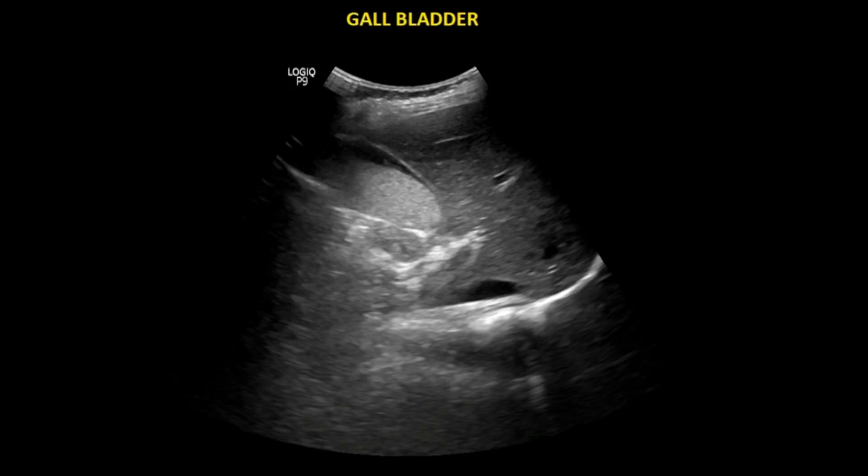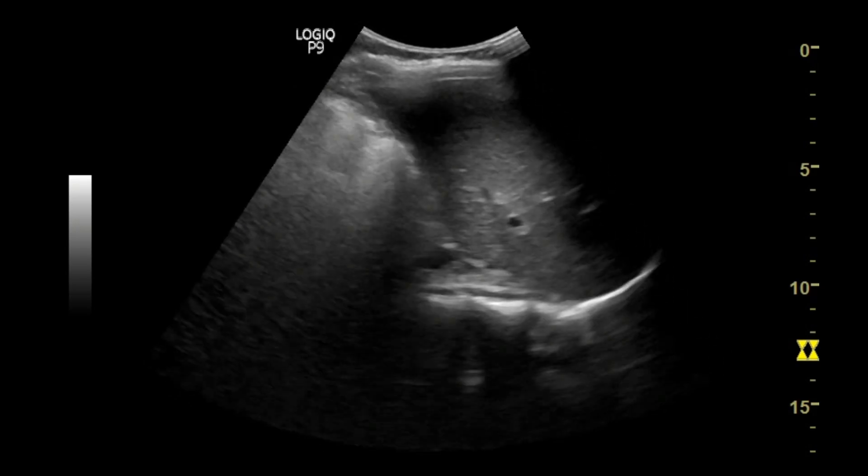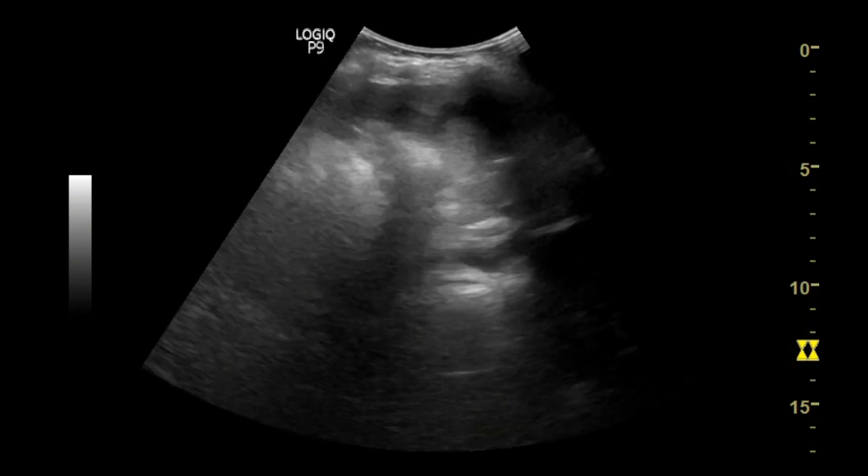This image shows echogenic slush within the gallbladder lumen. Let's see on real-time. You can see echogenic slush is present at the dependent part of the gallbladder, almost completely occupying the lumen.